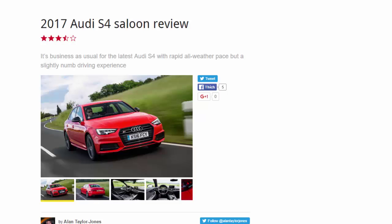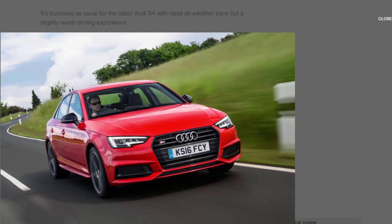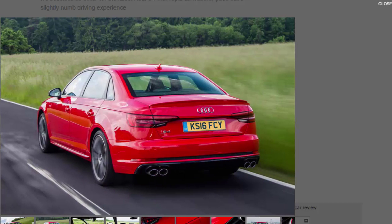2017 Audi S4 saloon review — 7 out of 10. It's business as usual for the latest Audi S4, with rapid all-weather pace but a slightly numb driving experience. If there's any badge that signifies discreet all-weather performance, it's the little 'S' found on the back of fast Audis like this new S4, guaranteeing strong performance that will fly under the radar of all but the most hardened car nut.